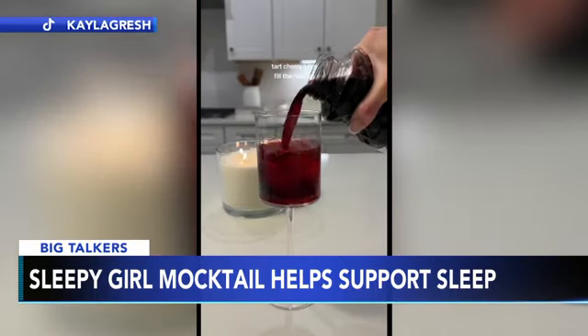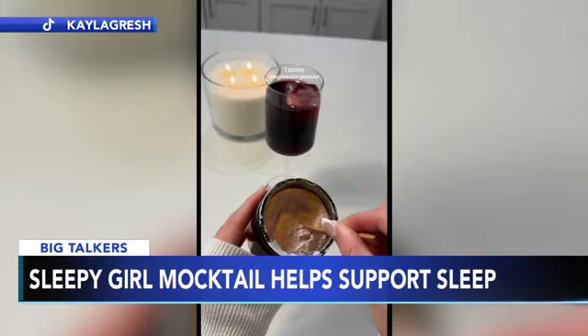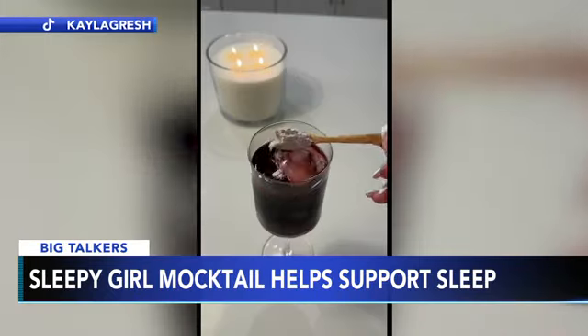While it's not scientifically proven to work, anecdotally, droves of people have shared positive experiences that the drink will help you doze off. 'For you guys, I got amazing sleep last night. I slept like a baby, so I will be making that again.'